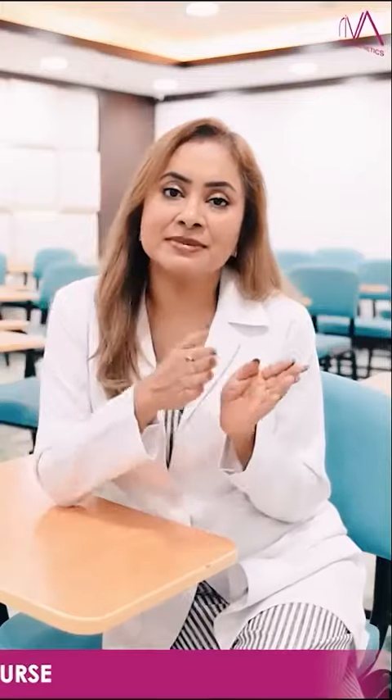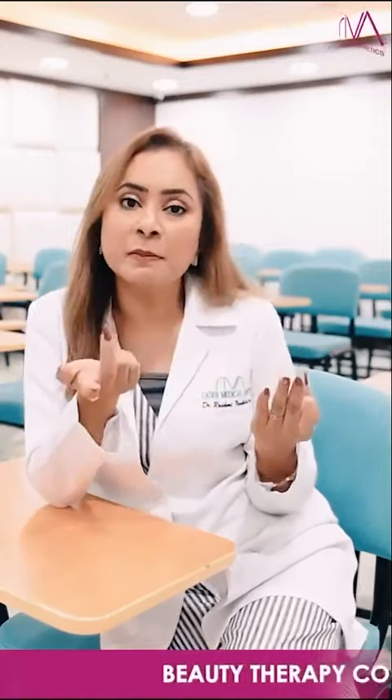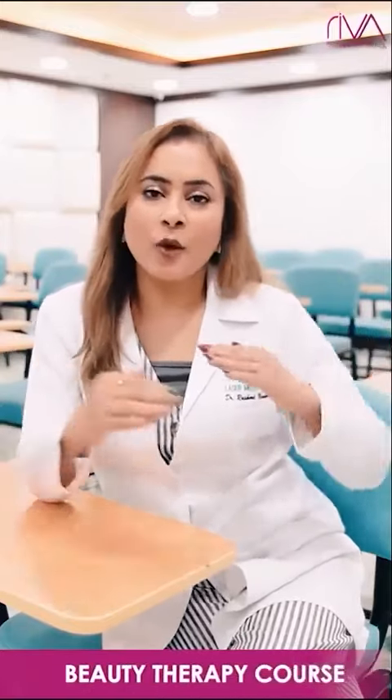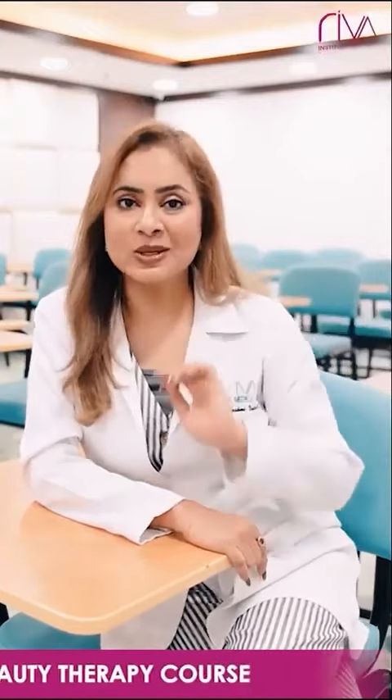What can you upgrade to after becoming a beauty therapist? You can become a laser technician. You can learn microblading, lip lash, and semi-permanent makeup and upgrade in that. As a beauty therapist, you have a wide range of opportunities where you can climb step-by-step and the sky is the limit, but your foundation will be your beauty therapist qualification.